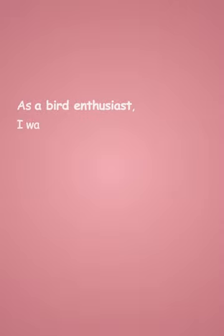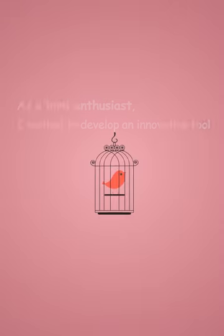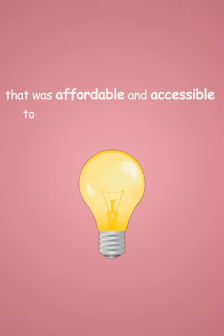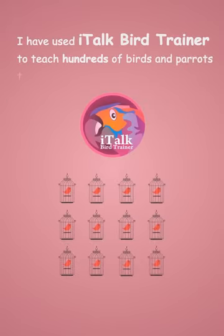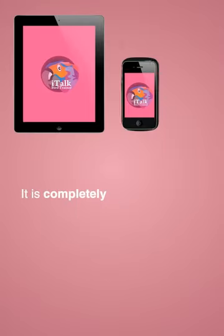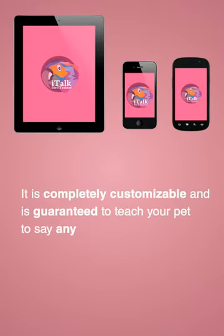As a bird enthusiast, I wanted to develop an innovative tool that was affordable and accessible to every single bird or parrot owner. I have used iTalk Bird Trainer to teach hundreds of birds and parrots to speak. It is completely customizable and is guaranteed to teach your pet to say any phrase of your choice.